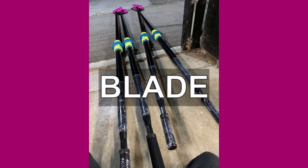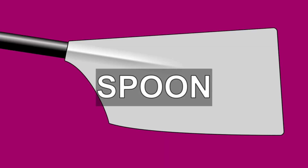A blade is an oar designed for rowing. The spoon is the end of the blade that catches the water, and they are usually painted in college club colours.